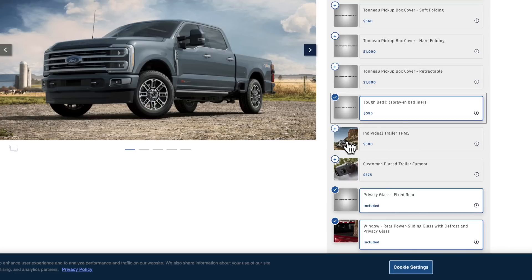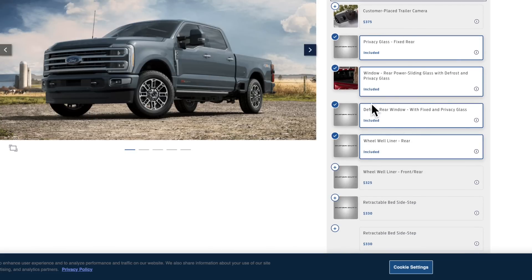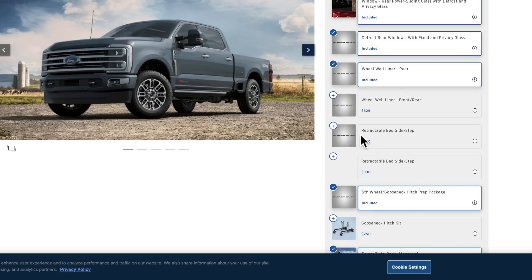The bed liner setup is unchanged from 2022 — you do have to click spray-in bed liner. I would also recommend the trailer tire pressure monitoring, which is $500. Pretty much everything else you see here is standard, but I'd also recommend the wheel well liners — I recommend those 100 percent.